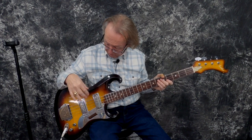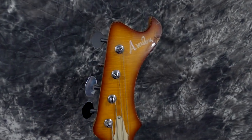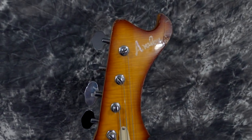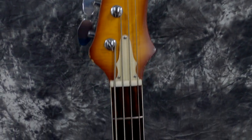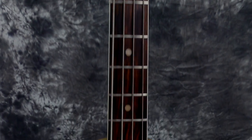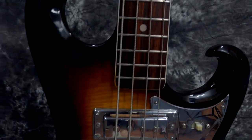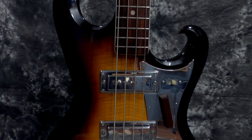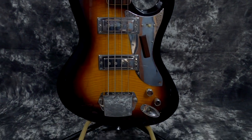This thing is all original. It's got original tuners, original strap buttons, original pickups — the dual pickups. I think they made a single pickup model too, which makes this one even more rare. It's the dual pickup model. And it's even got the bridge cover. I could not believe this bass.